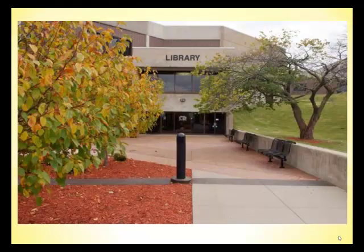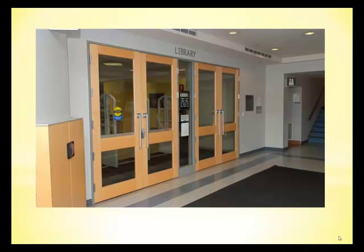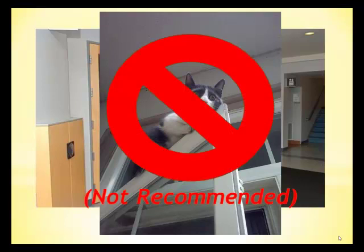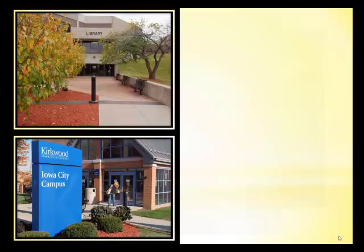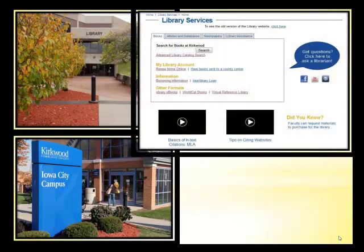Here you are at the library wondering, why am I here? What does the library have for me? Let me point out that you may be entering the library a number of different ways — not talking about using the door versus using the window, but coming to the library in person at the Cedar Rapids or Iowa City campuses, or visiting the library online through our website or through ANGEL.